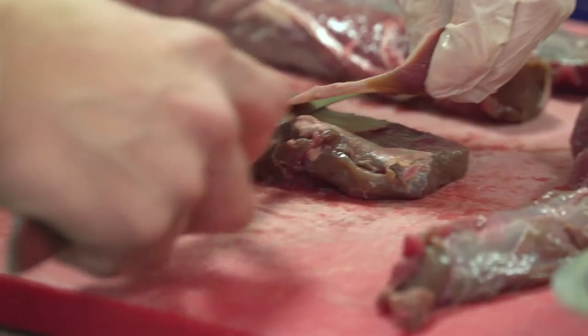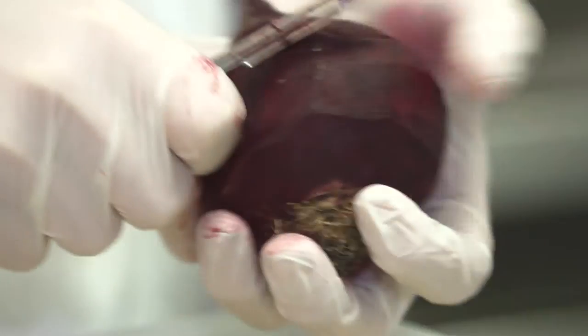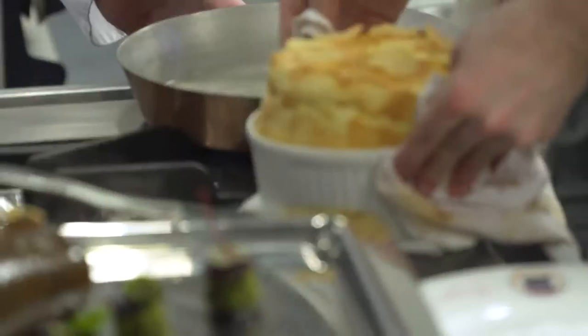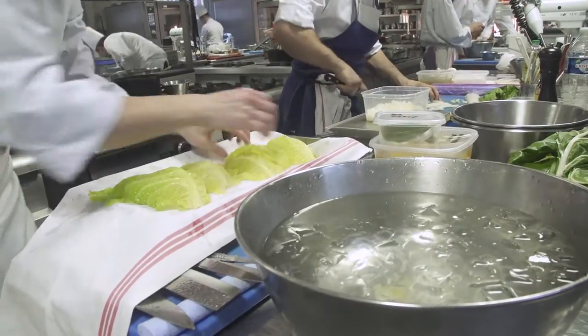Ce concours célèbre la transmission des savoir-faire à la française. Les candidats doivent faire tous les produits de A à Z. Cette année, c'est du chevreuil avec trois garnitures : betteraves cuites ou crues, un soufflé de pommes de terre et une garniture libre. Et après, on leur a demandé de faire un dessert sur la base d'un opéra.